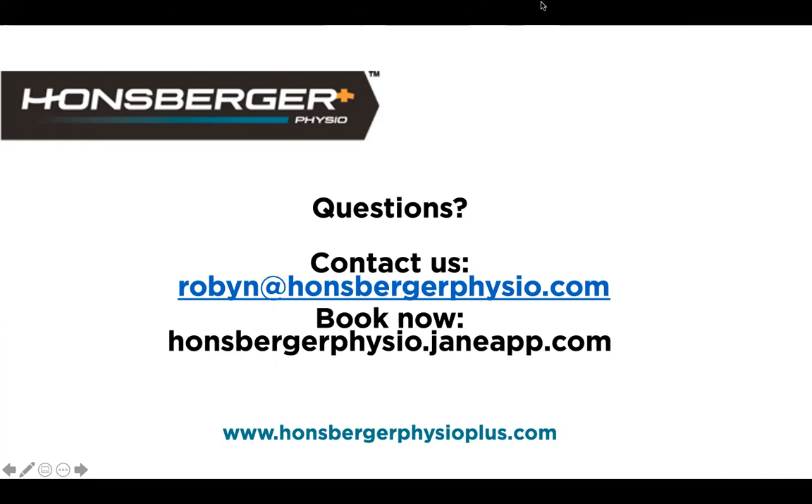That was a terrific presentation, Robin. Thank you for teaching us how to set up our home office, manage our posture, and the stretches we can do throughout our workday. We'll definitely keep the BAN acronym — Balance, Adjustable, and Neutral — in mind. I'll be getting a pack of printer paper right after this to put under my laptop! Feel free to share your improvements with me — I love to see progress, and if something doesn't feel right, please reach out.